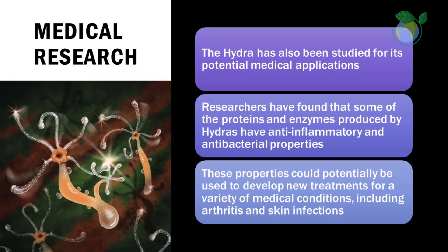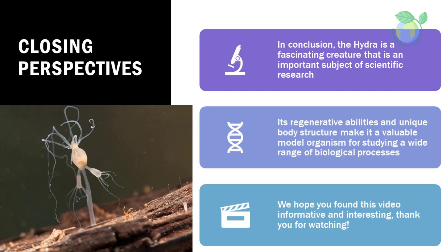Medical research: the hydra has also been studied for its potential medical applications. Researchers have found that some of the proteins and enzymes produced by hydras have anti-inflammatory and antibacterial properties. These properties could potentially be used to develop new treatments for a variety of medical conditions, including arthritis and skin infections.